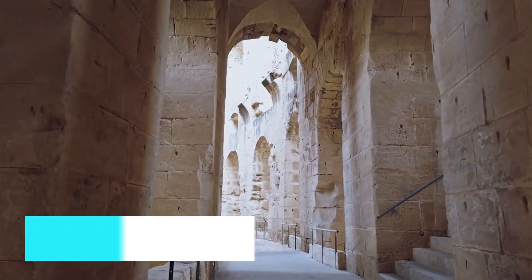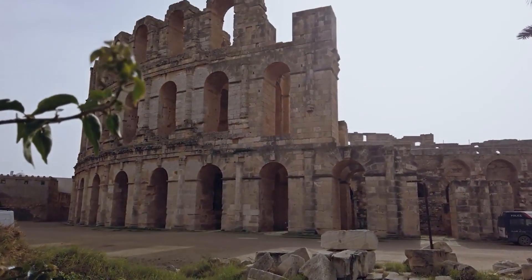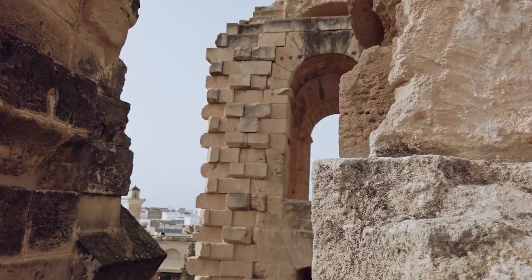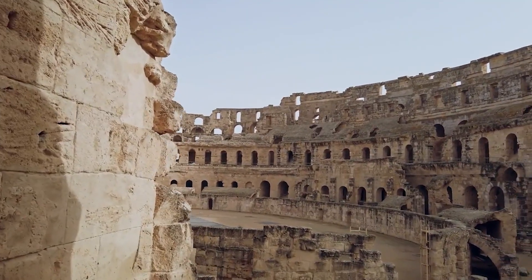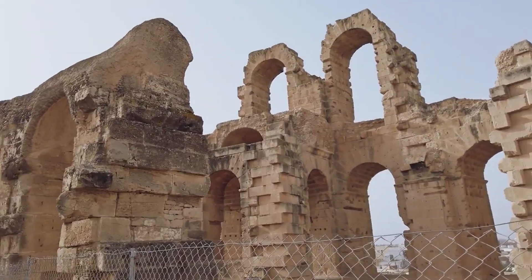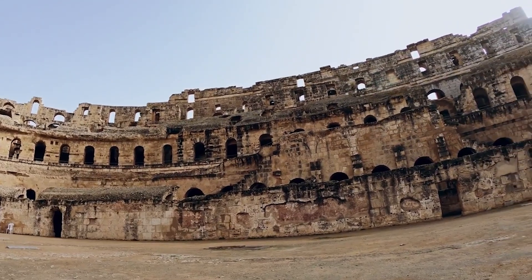Number 3: visit the El Jem Amphitheater. Marvel at the architectural wonder of the El Jem Amphitheater, one of the best-preserved Roman stone amphitheaters in the world. This colossal structure, capable of seating 35,000 spectators, hosts various cultural events and provides a window into the grandeur of ancient Roman entertainment and engineering.